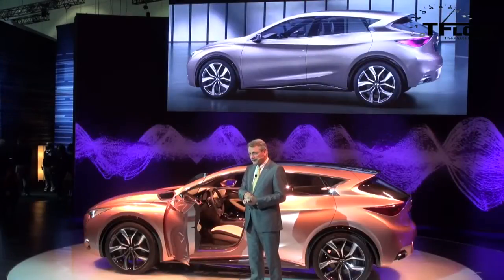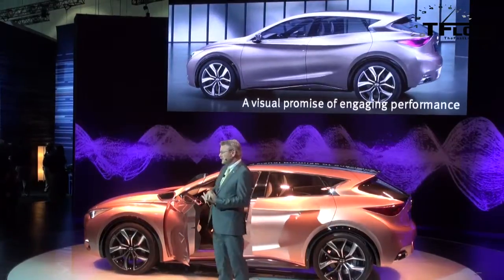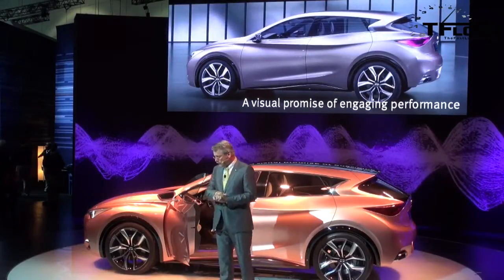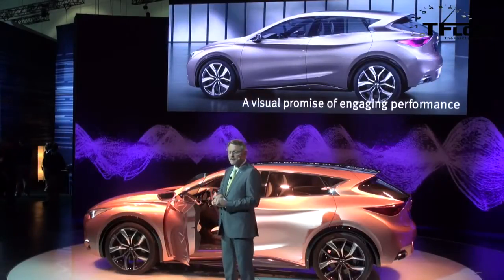With its sleek profile, wheels at the corner, the Q30 concept also offers a visual promise of engaging performance and dynamics. Critically, and the serious fun part of this business, the upcoming production Q30 has had Infinity's director of performance's input from inception.